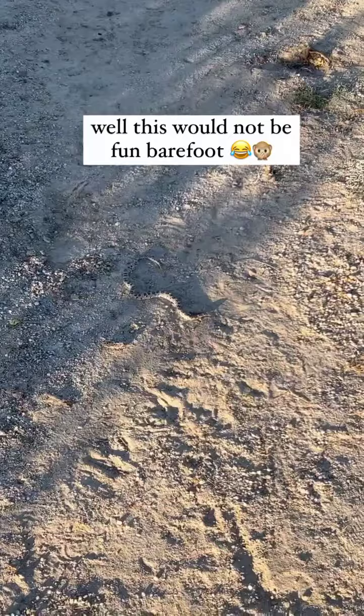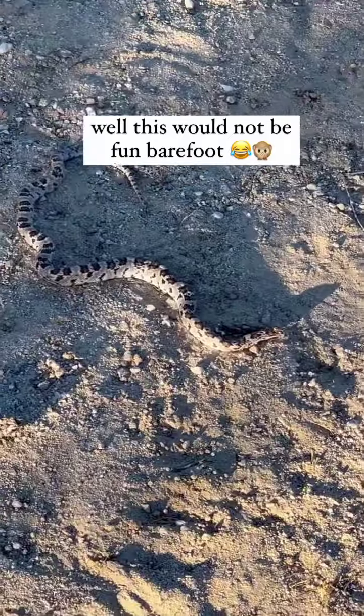Oh, not fun — I almost stumbled over this poor little thing.